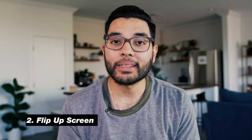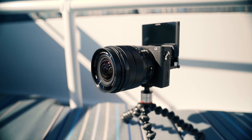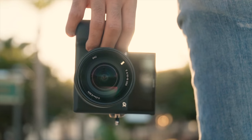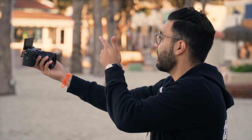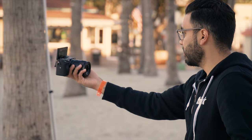My second favorite thing about this camera has to be the flip-up screen. It's been about five years since Sony put out a camera with interchangeable lenses that has a flip-up screen for vlogging. I think this feature alone actually makes this a camera for vlogging — straight out of the box you can flip up the screen, turn it on, tap your face, and hit record.